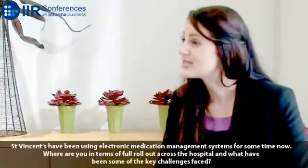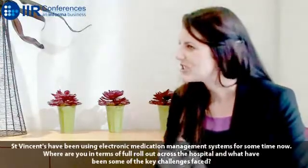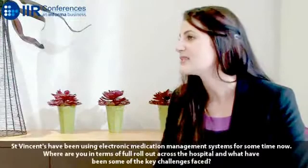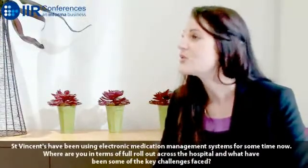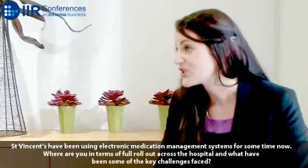A very supportive and strong team at St. Vincent's Hospital — we've worked closely with the clinicians to engage them in the process, to transition them over to using computers for their work, supporting them along the entire journey and not throwing them in the deep end. Being there with them, working with them through the challenges to make sure that they have a system that works for them and of course to benefit patient care.